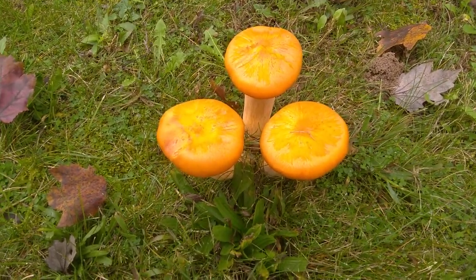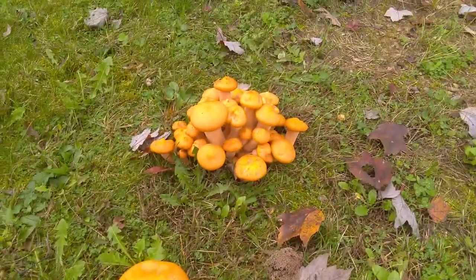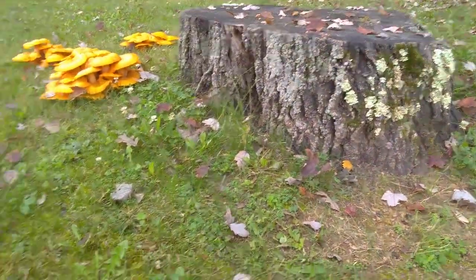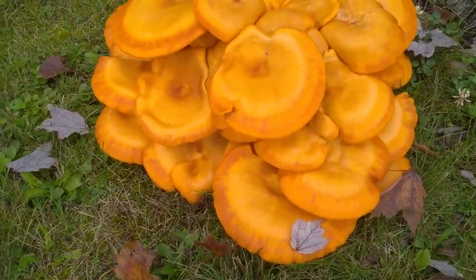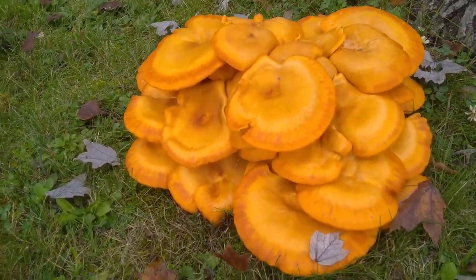We found a batch of jack-o'-lanterns, and they're growing next to a stump. As you can see, there are some beautiful jack-o'-lanterns. They almost look like chicken of the woods, but they are not.